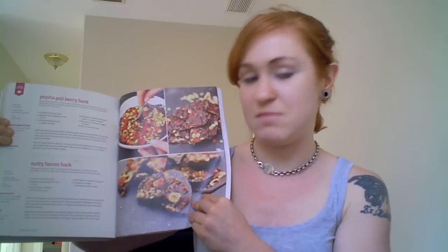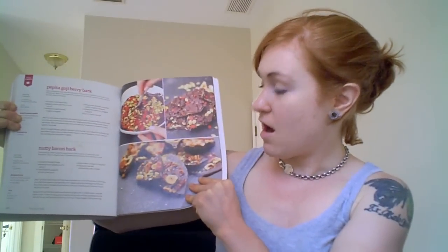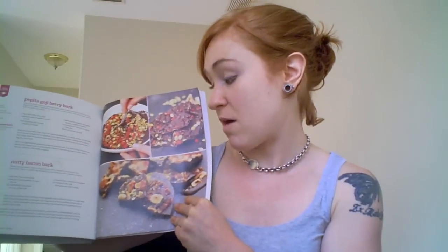I want to talk chocolate because I love all things chocolate, and this woman has definitely outdone herself. She's made pepita goji berry bark and nutty bacon bark. I'm going to have to go back to the store and buy a whole lot more bacon, more chocolate, and a bunch of goji berries so I can make both of these and consume them before anyone else gets a chance. That is how good this looks.